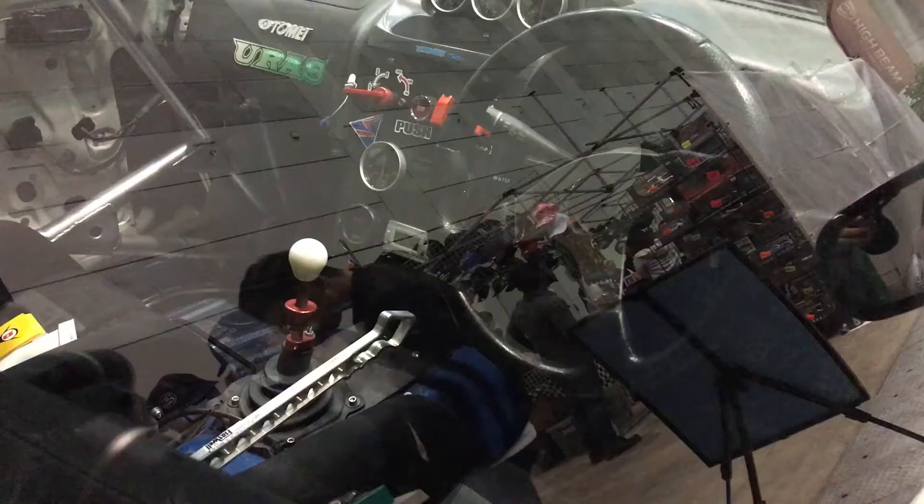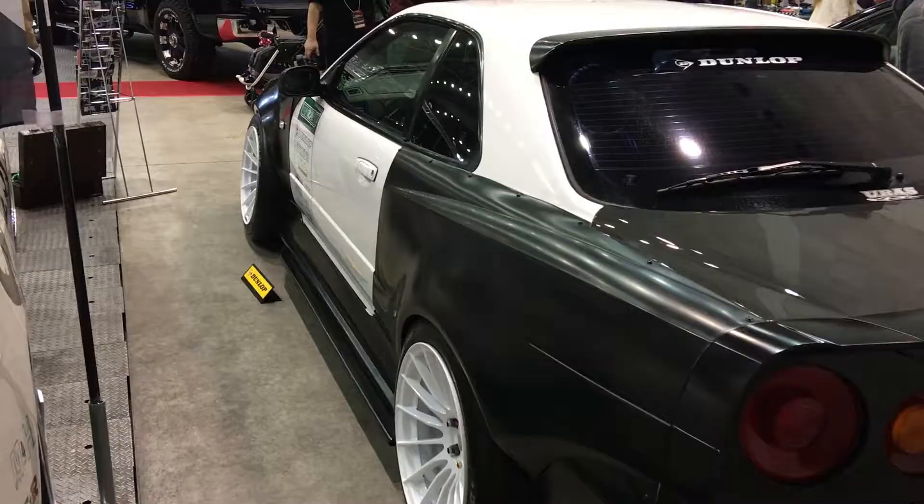Today on Excite Video Magazine, we check out Nomekin's 2017 D1 car and his new R34 Aero lineup.